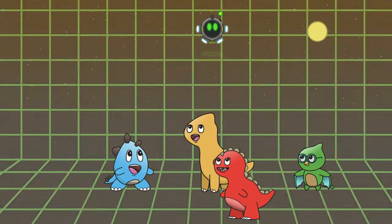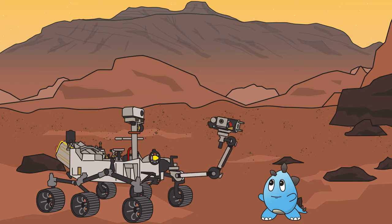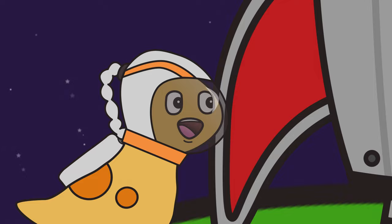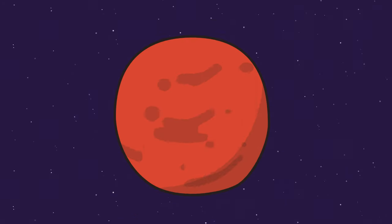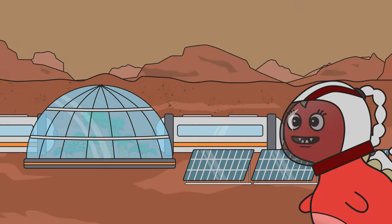Ollie and his friends are taking a space expedition to the planet Mars. What amazing vehicle will they run into? How big is the biggest volcano on Mars? Will Barkley find a tasty snack there? Find out the answers in this episode of Ollie Dinosaur.